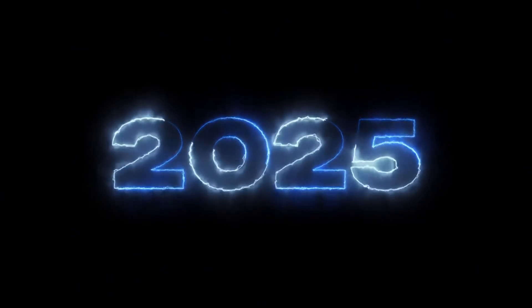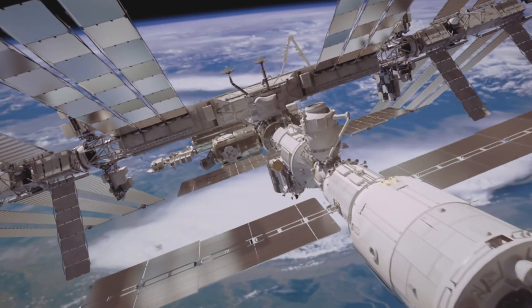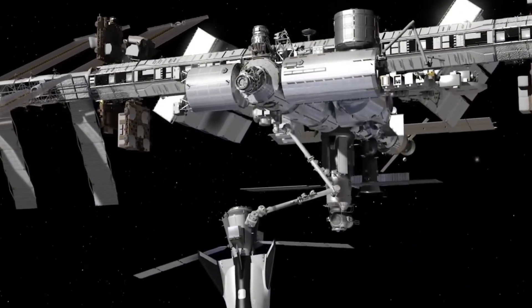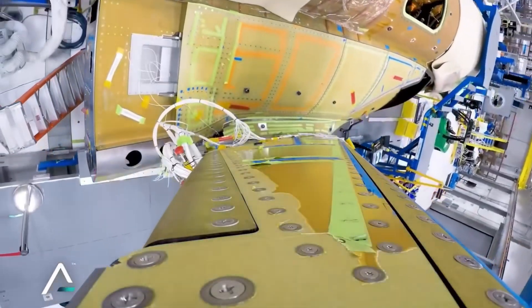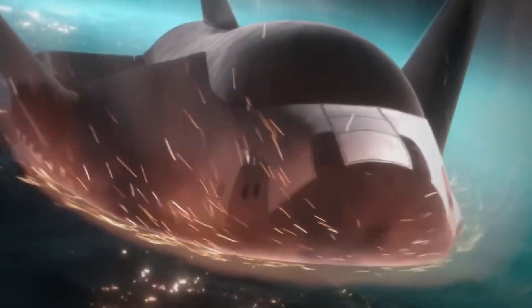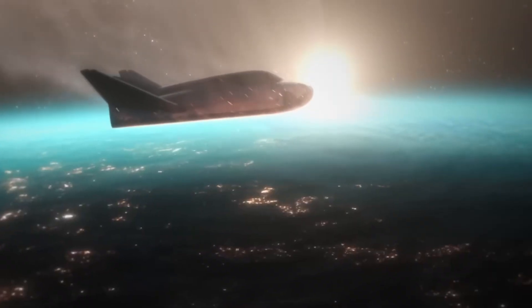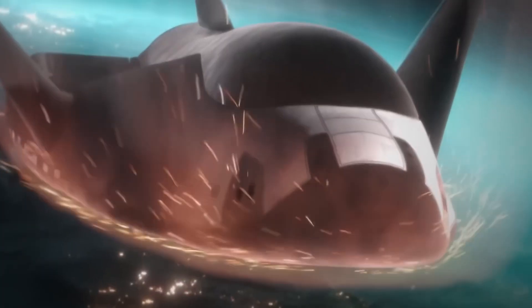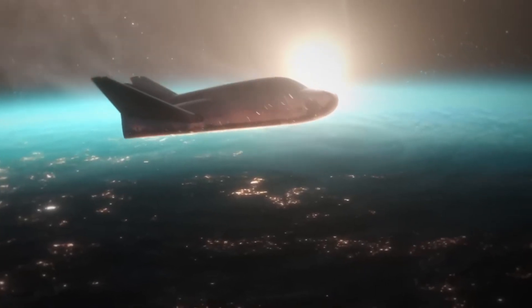But what makes it truly special is its return capability. Picture a delicate crystal growth experiment that took months to complete in microgravity — traditional capsule returns subject these precious samples to the violent forces of ocean splashdown. Dream Chaser, however, glides back to Earth with forces no greater than what you'd experience in a commercial airliner, protecting millions of dollars worth of research.